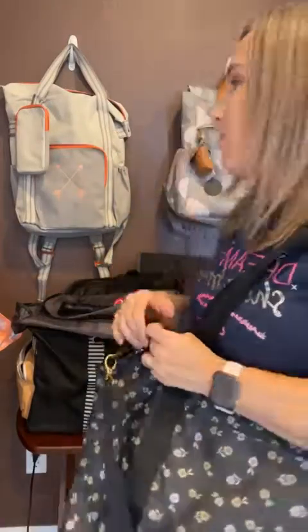Hey, everyone. Happy Monday. I just wanted to share with you a couple of new things. I'm just getting ready to do a Facebook party, so I'm all set up here with my beautiful products behind me.